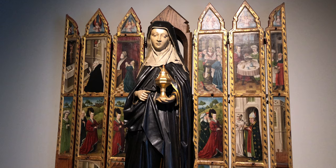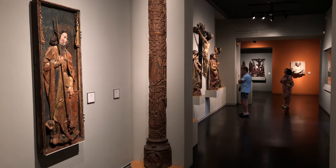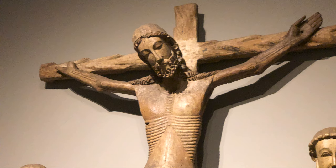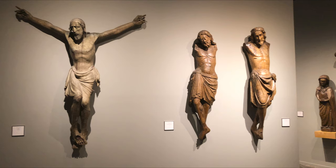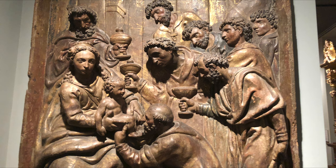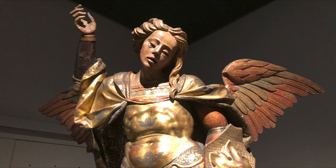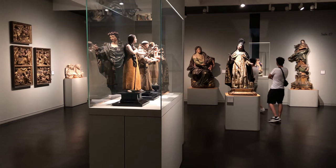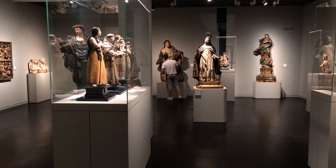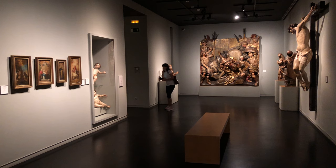Upstairs it's nearly all religious art, from the Gothic period right up through the Renaissance and the Baroque. The museum was founded back in 1944 by Frederick Mares, who was a sculptor himself and had acquired a big collection that he wanted to donate to the city of Barcelona. He lived until 1991, passing at the age of 99. He assembled one of the most important collections of Spanish sculpture from the 12th to the 19th century, including some really spectacular pieces.